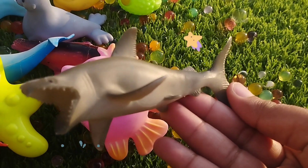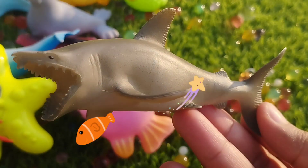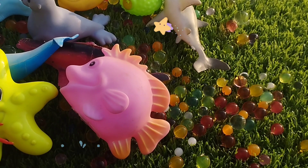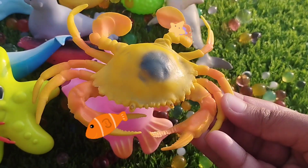The next one is a shark. This is a shark. The next one is a king crab. This is a king crab.